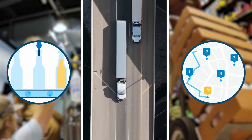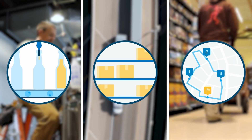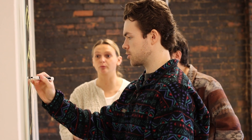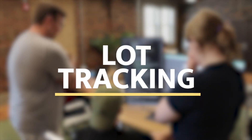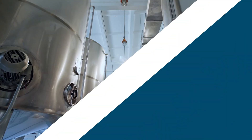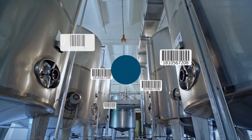Whether you're a producer, distributor, or importer, you know the value that access to data and metrics brings. Here at OhanaFi, we've worked hard to implement one of the most crucial database tools in the beverage industry: lot tracking. In this video, we'll dive into OhanaFi's Lot Tracking solution and how it applies to your business.